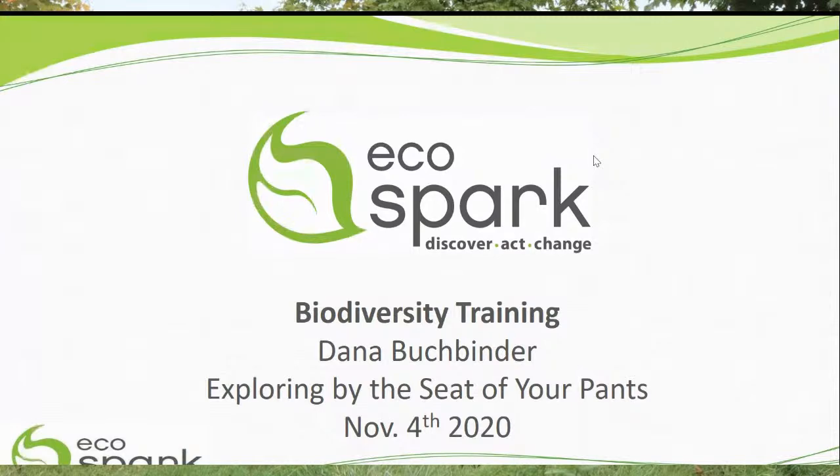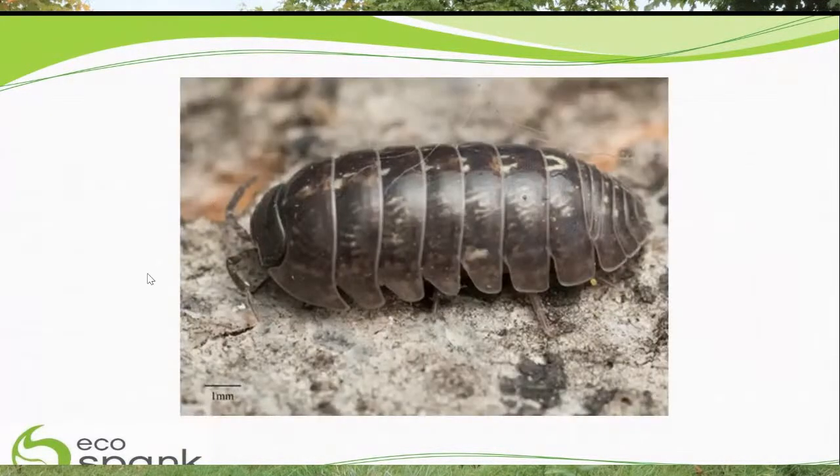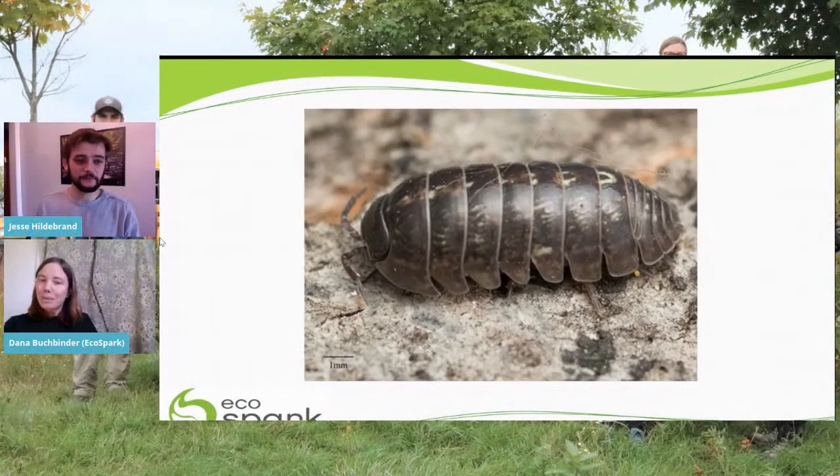We're going to talk about some bird watching tips and bird feeders — all kinds of things. Let me tell you a little more about Eco Spark. As Jesse mentioned, we're in Toronto. Eco Spark empowers people to take an active role in protecting and sustaining their local environment — we give people the tools for education, monitoring, and influencing positive change. I grew up calling this little critter a roly poly bug in Delaware. Maybe you've seen it near where you live and maybe you have a different name for it!